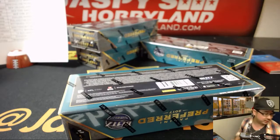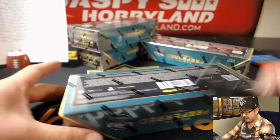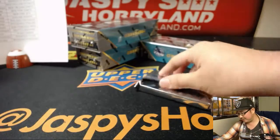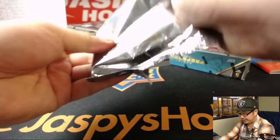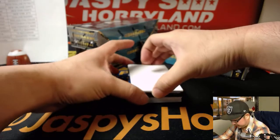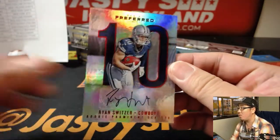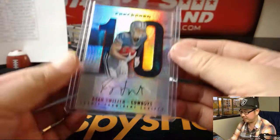Four boxes to go, ladies and gentlemen. The next case is in the store already — this is break seven. The next one is already on jazzpiecehobbyland.com, and that next one is the second to last case of Preferred Football. There's some Cowboys right there — 110 out of 149, the speedy Ryan Switzer. That goes to Jason Kay with the Cowboys. There you go, Jason, on the board.